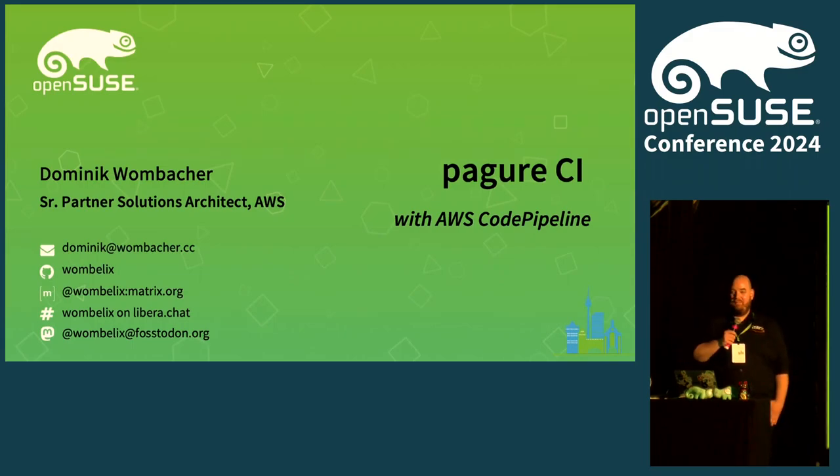Hello, everyone. My name is Dominic Wombacher, and I'm talking about Pagure CI with AWS CodePipeline — that's at least what I submitted. During the talk you will figure out that things got a bit sidetracked, but it's still interesting.